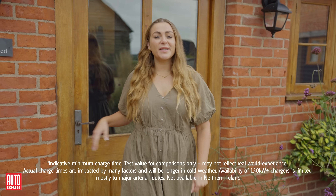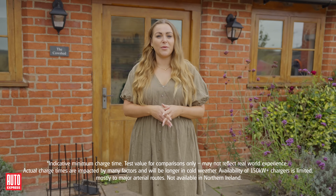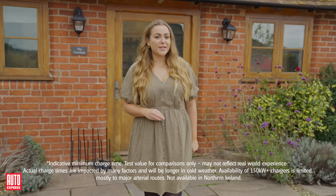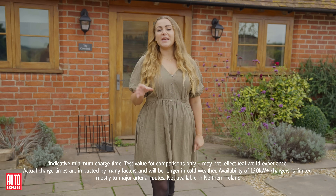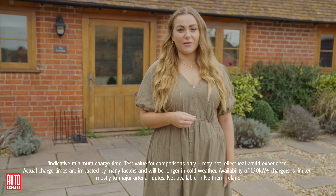Let's talk charging. Most EV owners will charge their electric vehicles overnight at home, and this may increase your electricity bill, but there are benefits — these benefits being off-peak tariffs available from many energy providers.